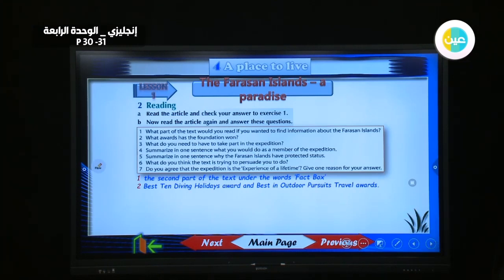What do you need to have to take part in the expedition? A diving license — so we need it if we want to dive.